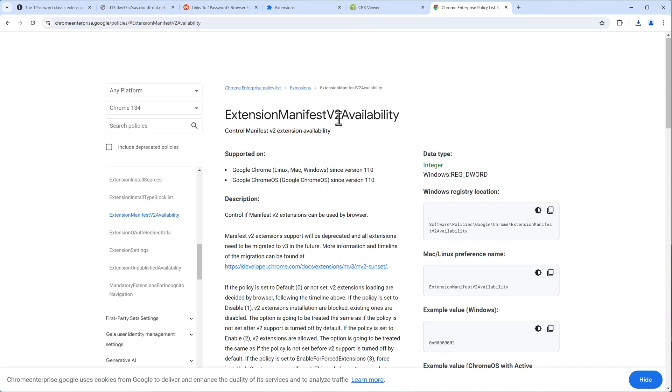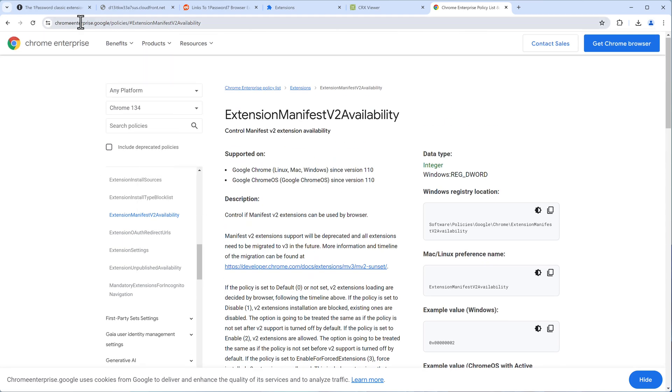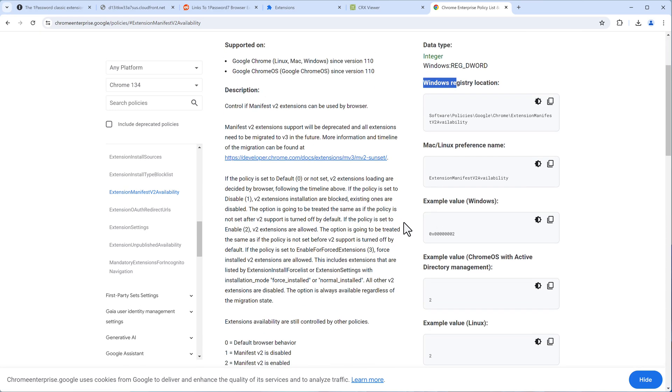For companies, there is a Manifest Version 2 availability registry entry you can add to your environment that still allows running Manifest V2 extensions. There is a Chrome Enterprise help page that explains what to do depending on whether you're on Mac or Windows. Essentially, you need a specific registry entry.